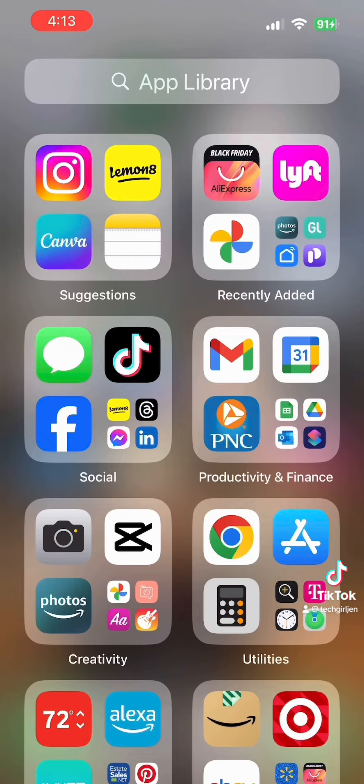So there you go, clean up your screens. And just so you know, you can always go back if you don't like the way this is set up. Trust me, Tech Girl Hubby didn't like this feature. I hope you enjoy — like and follow for more tips and tricks from a Tech Girl.